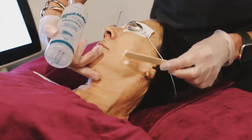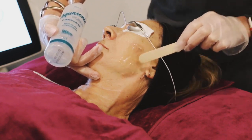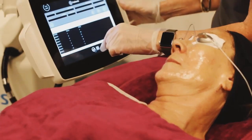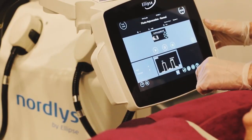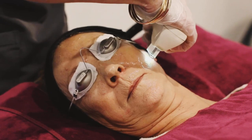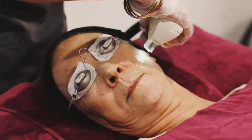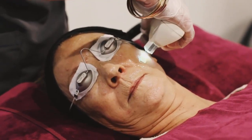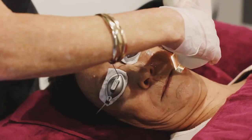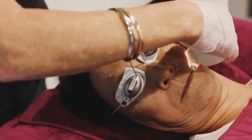I'll put protective eyewear on you so your eyes are completely safe — you may see some bright light when I'm using the IPL. IPL light is very bright because it's intense pulsed light, and the wavelengths start at a certain point and finish at another, so you have a range of wavelengths creating all that light.